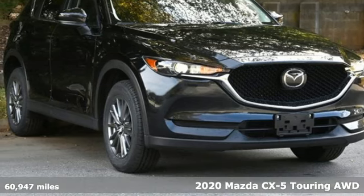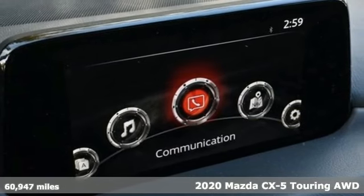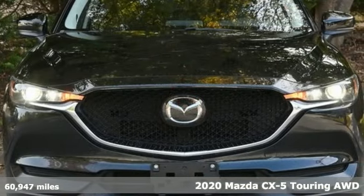Here's a 2020 Mazda CX-5. With Mazda, driving is what matters most. It's equipped for all your driving needs and wants.